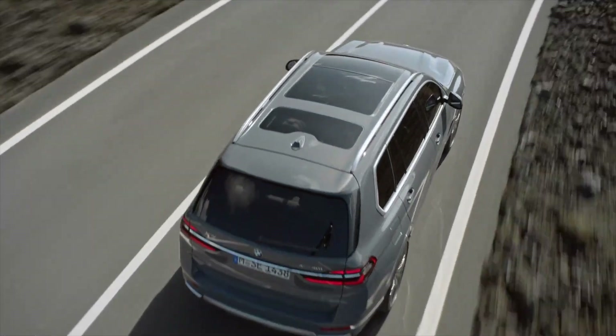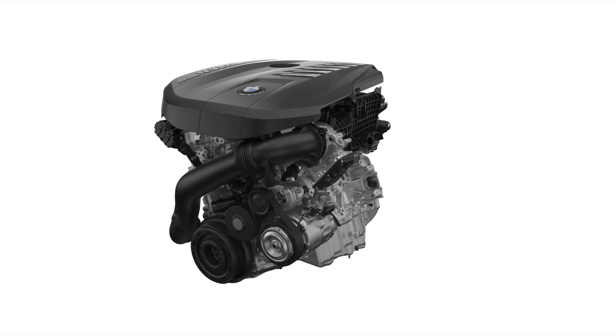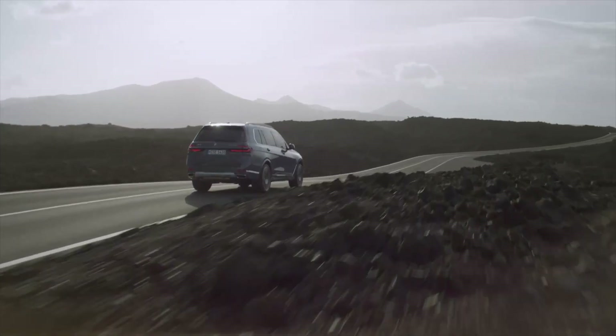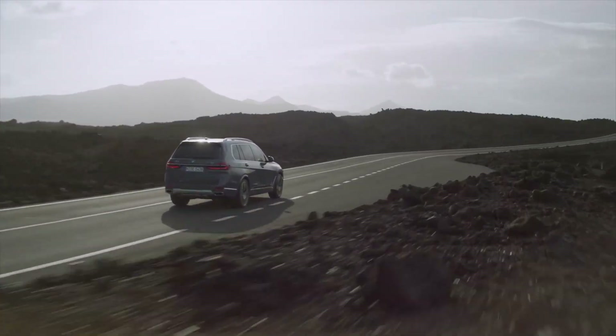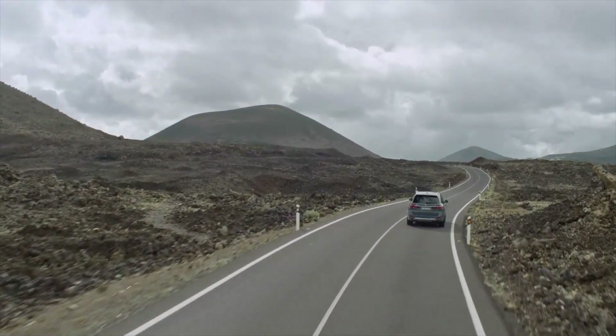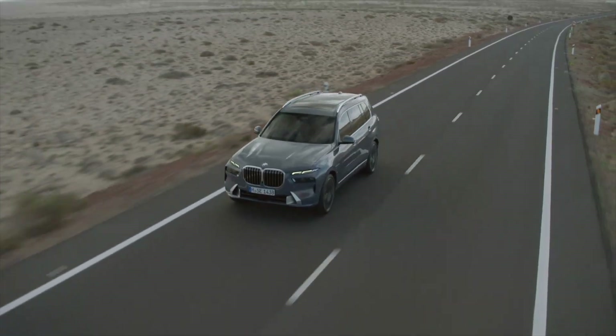The S68 engine won't be the only new engine, though. An updated B58 3-liter turbocharged straight-six will also be used in the BMW X7 xDrive 40i, which will also gain 48-volt tech. Impressively, the mild hybrid setup in the 40i model can actually drive the car under electric power only at very low speeds — though don't expect anything faster than parking lot speed. The B58-powered X7 xDrive 40i will make 380 horsepower and 383 pound-feet of torque, but it can be boosted to 398 pound-feet of torque with some temporary help from the hybrid motor. BMW claims a 0-60 of 5.8 seconds.